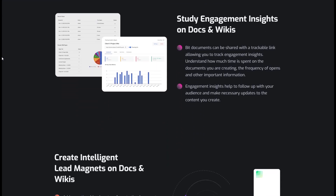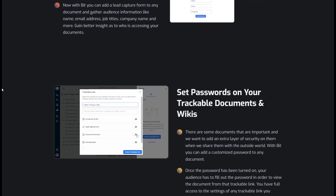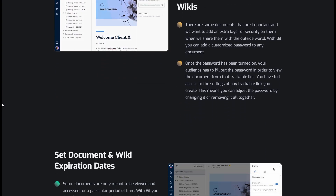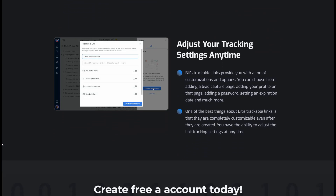Remote teams also benefit from Bit.HeyHi's collaboration features like inline comments, document sharing, and real-time co-editing, which eliminate the hassle of endless email chains.